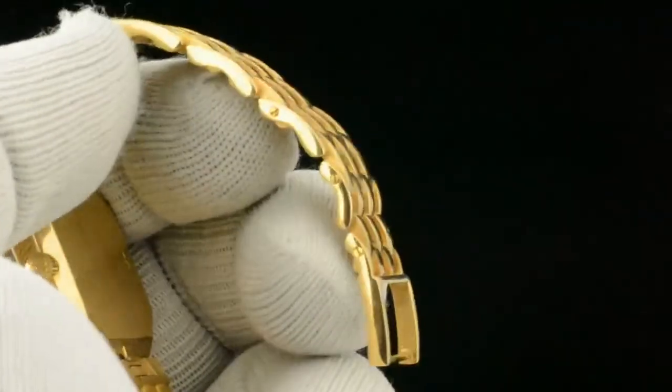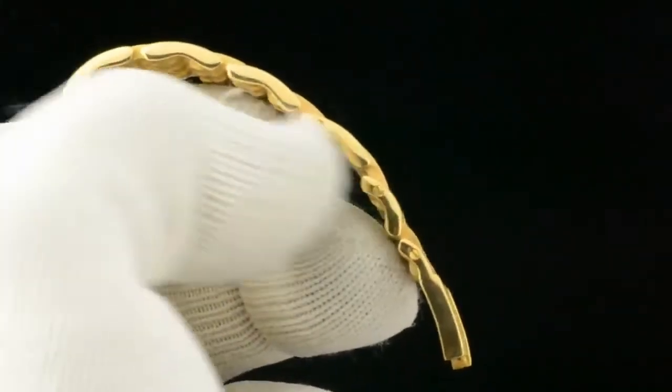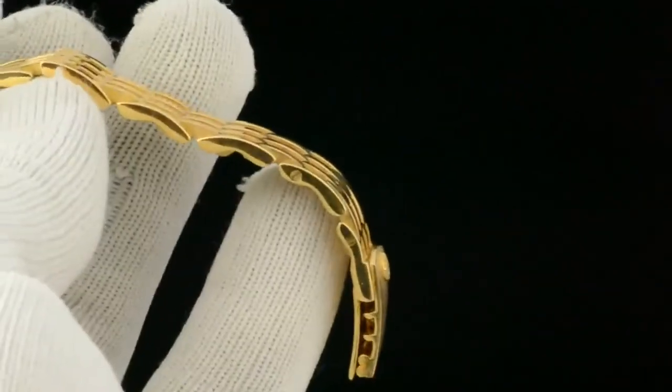There are three removable links — you can see two there. Three screws on this side, two removable, and then one on this side.